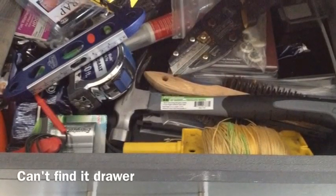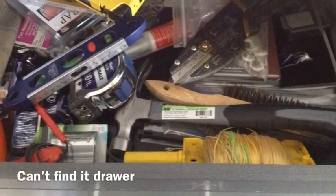Hey everybody, Chris here with my lean video for the week. This is my home go-to drawer in my work cabinet at home. It's a mess. There's a ton of waste in there — defects, inventory, motion.